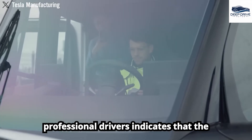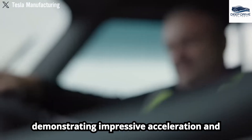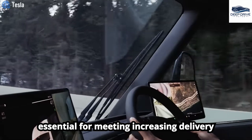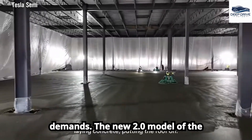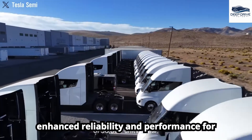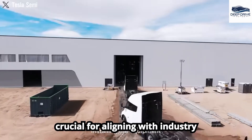Testing by professional drivers indicates that the Tesla Semi excels in urban environments, demonstrating impressive acceleration and agile maneuverability that outpaces traditional trucks. The new 2.0 model integrates feedback from extensive real-world testing, ensuring enhanced reliability and performance for long-haul trucking. Such developments are crucial for aligning with industry standards.